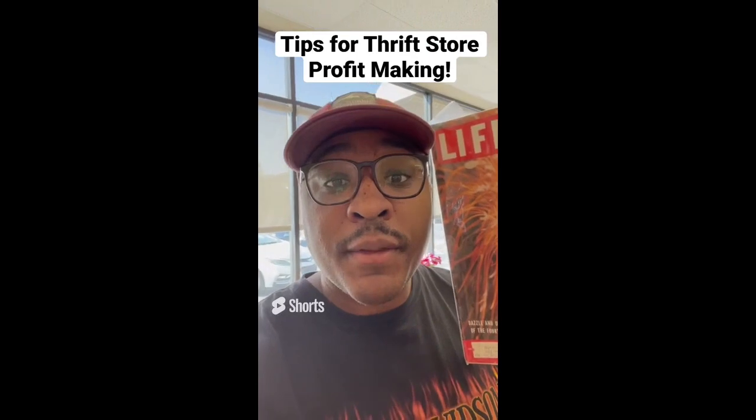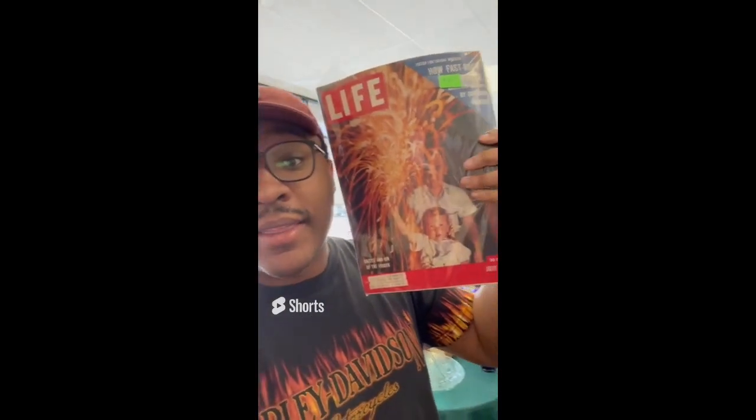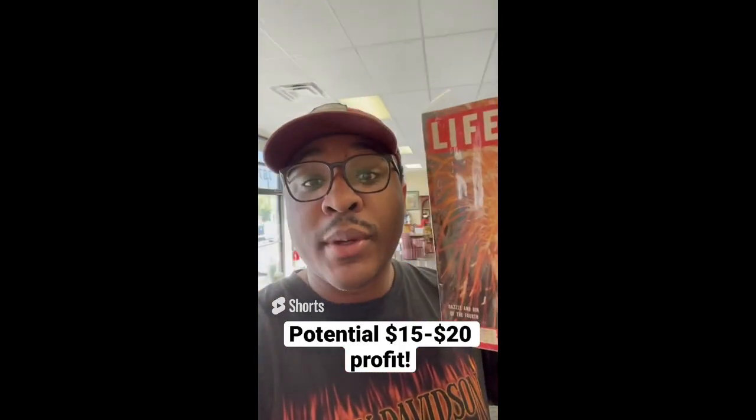Tips for making profit at the thrift store: always be on the lookout for vintage Life magazines. These are very collectible. This one is $5 and sells between $20 and $30.